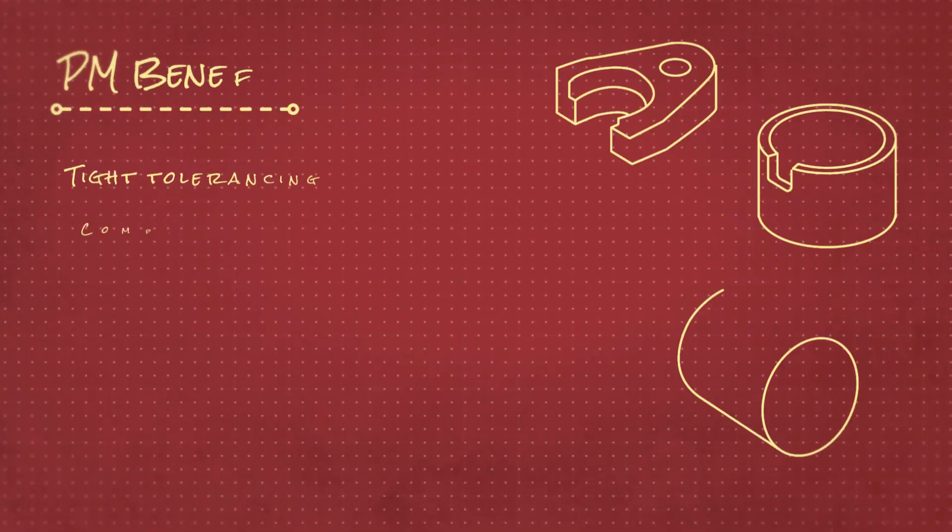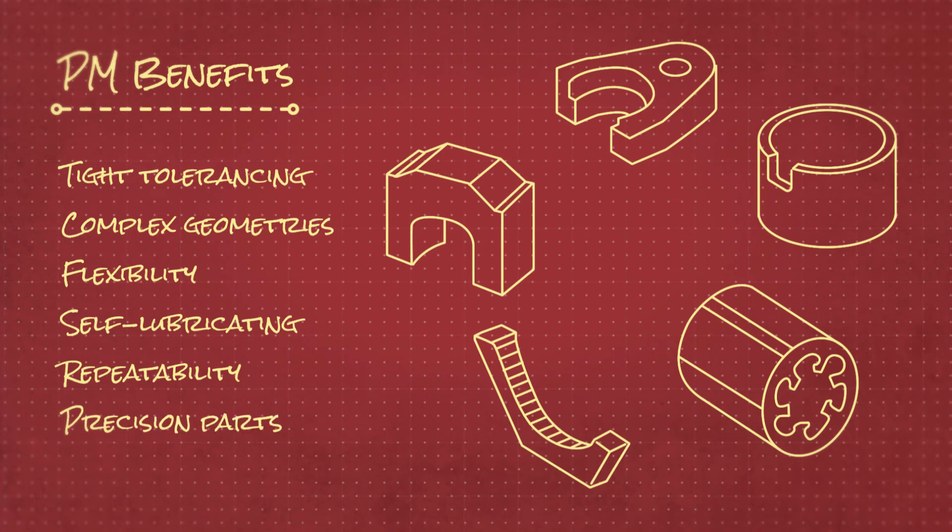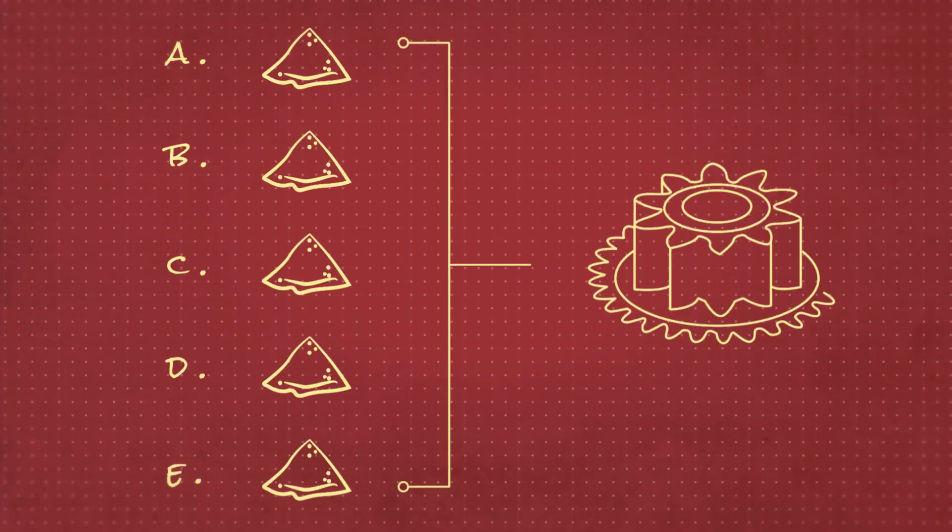With PM, your part comes out in net or near-net shape, leaving minimal required machining. You get a wide variety of metal alloy options and can accommodate any production volume.